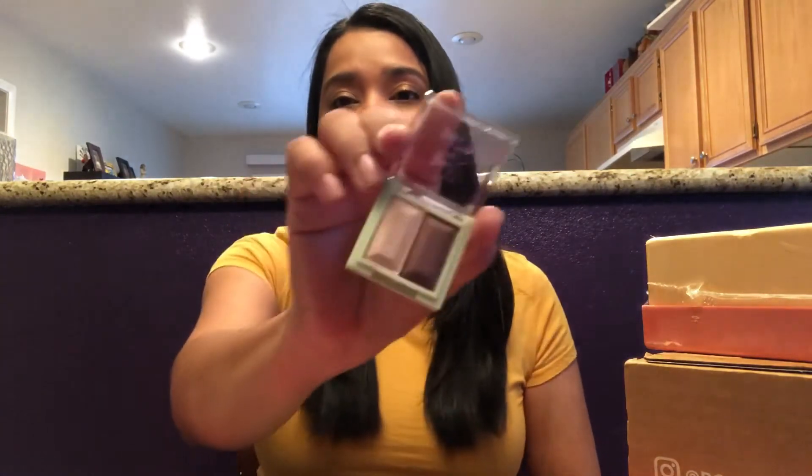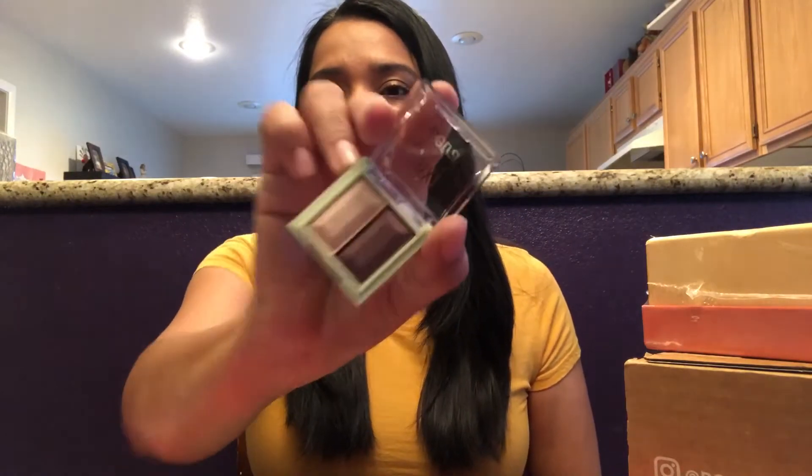The last item they sent is this Pixi by Petra eyeshadow. I had also seen this and I was excited about it. The colors are really pretty — it's a very nice plum and then a lighter purple color. All in all, with the Ipsy bag, I liked everything. Unfortunately the lip color didn't work, but that's just the way it is with my skin color. Things are not always going to work. I'm going to give it a chance for the month of January. I'm going to stay subscribed, and if I like the products in January then I'll keep it. If not, I will terminate the subscription.